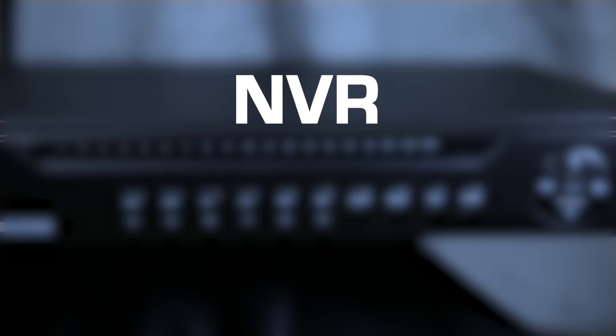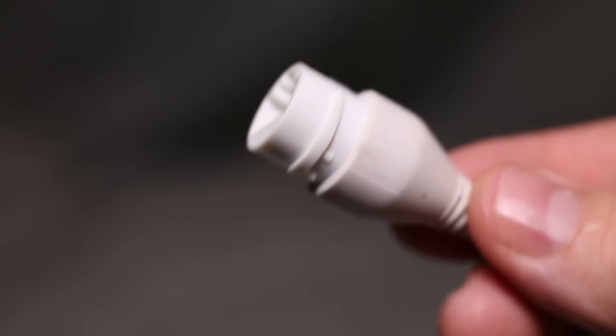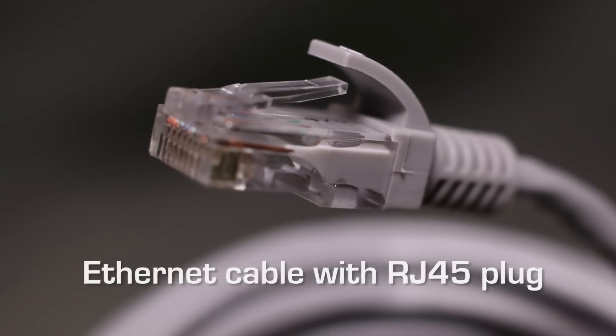NVR stands for network video recorder. The video and audio signal is sent to the NVR from cameras that send the digital signal down a standard CAT5 or CAT6 Ethernet connection cable. These are RJ45 plugs commonly used in home and commercial network systems.